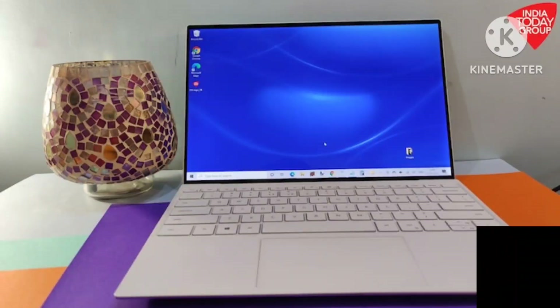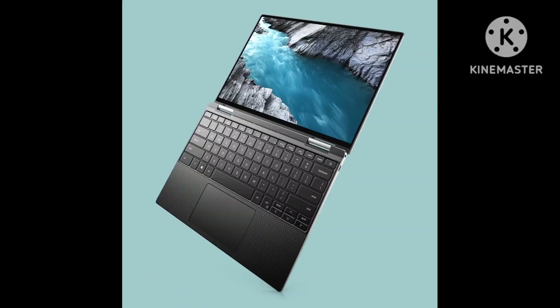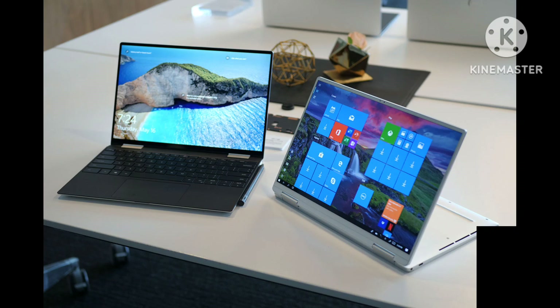Our model has an MSRP of $1,149 — $350 cheaper than the similar Plus. If the XPS 13 Plus is for an eclectic and particular power user, the XPS 13 is for everyone else.